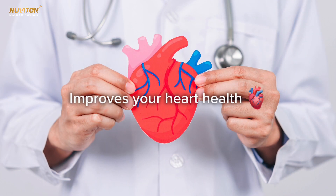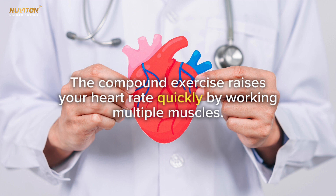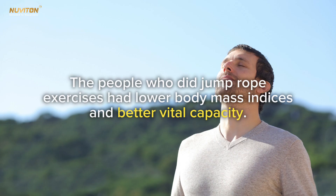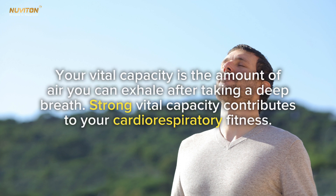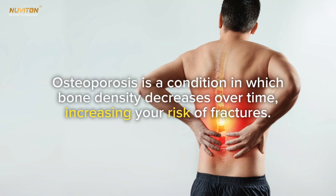Second, it improves your heart health. Jumping rope strengthens your heart and lungs — the compound exercise raises your heart rate quickly by working multiple muscles, and may be more efficient than other forms of cardio. People who did jump rope exercises had lower body mass indices and better vital capacity, which is the amount of air you can exhale after taking a deep breath, contributing to cardiorespiratory fitness.